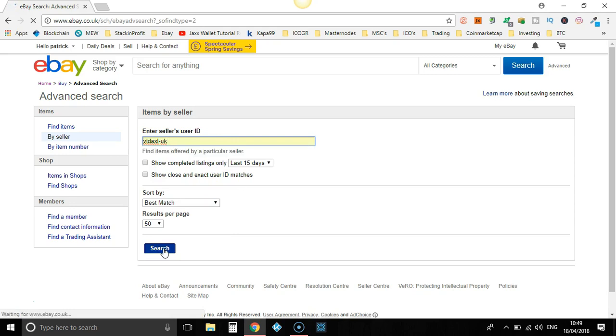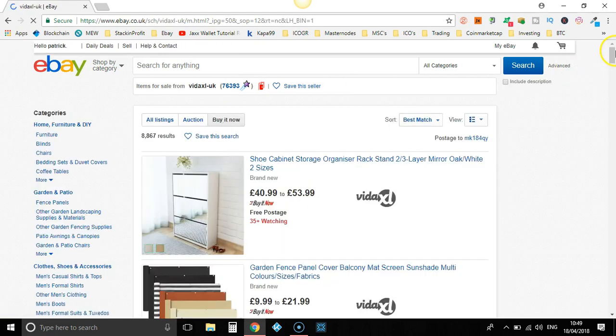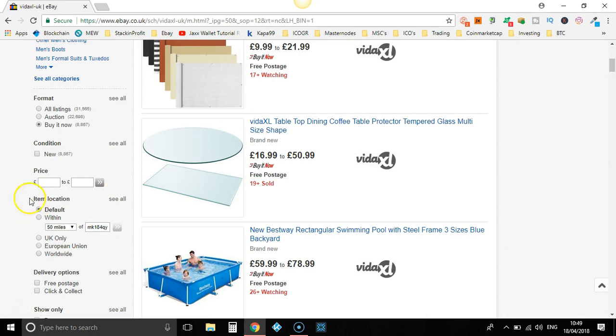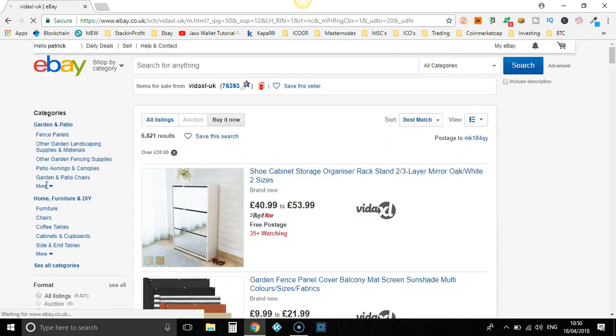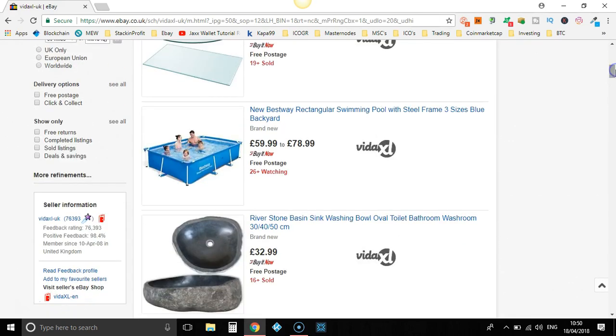Now what we're going to do is find their best selling products. Straight away we want to go to 'Buy It Now' because we don't want auctions. We're going to scroll down and we want items above £20. You can do lower, but I've found that the profit margins are better on items above £20. Now we're going to go to sold listings.